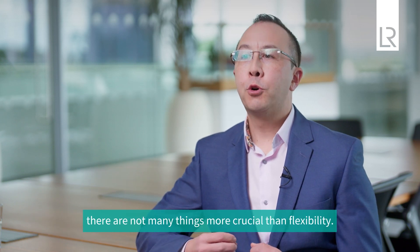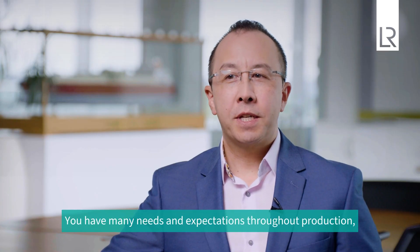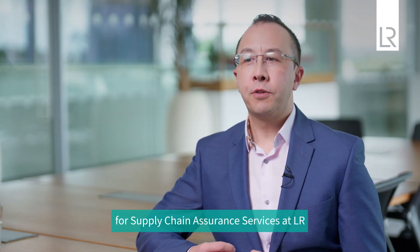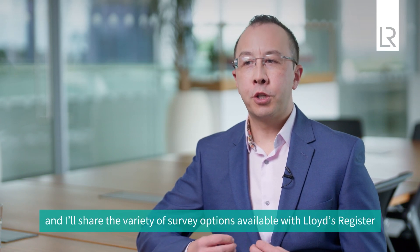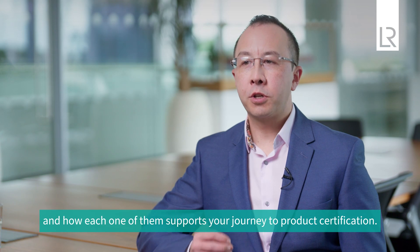At a time when maritime standards and regulations are constantly evolving, there are not many things more crucial than flexibility. You have many needs and expectations throughout production and we know that to meet those demands, choice is essential. I'm William Wistons, Principal Specialist for Supply Chain Assurance Services at LR, and I'll share the variety of survey options available with Lloyd's Register and how each one supports your journey to product certification.